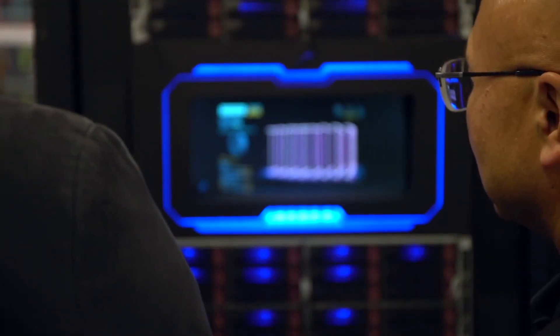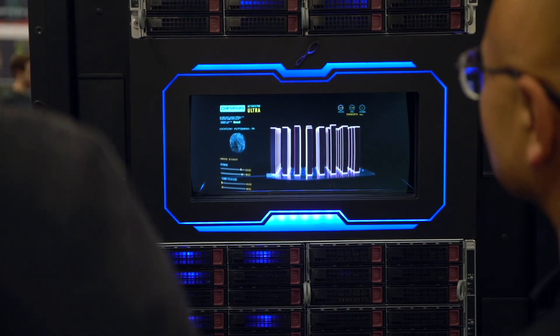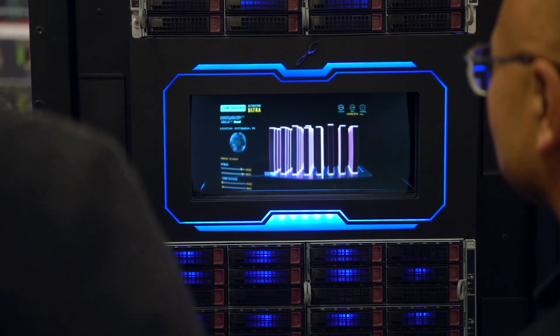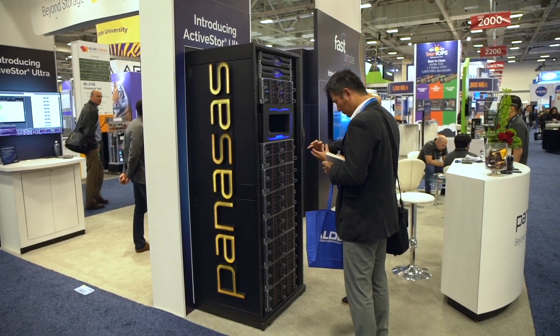This is just the beginning for Panasas. This file system considers the future. It allows us to offer a much broader selection of hardware platforms. It considers new memory technologies and emerging applications such as AI, machine learning, virtual reality, and autonomous vehicles, and anything else that comes in the future.